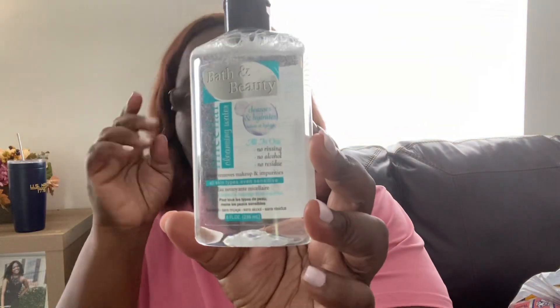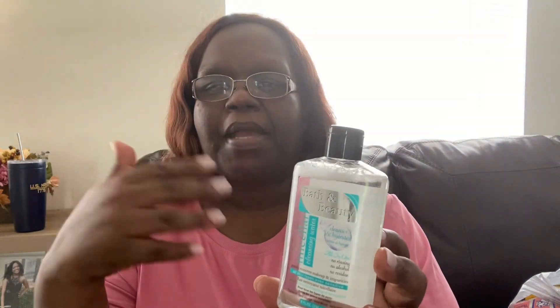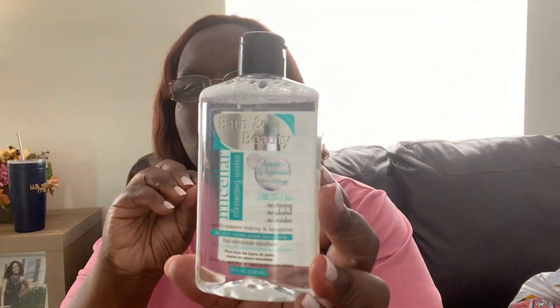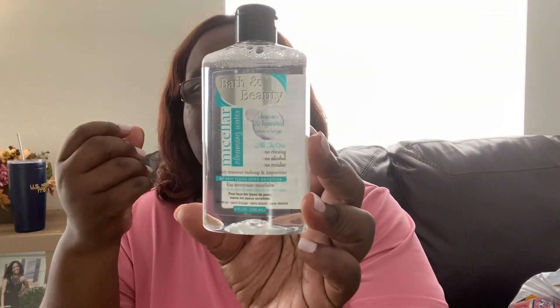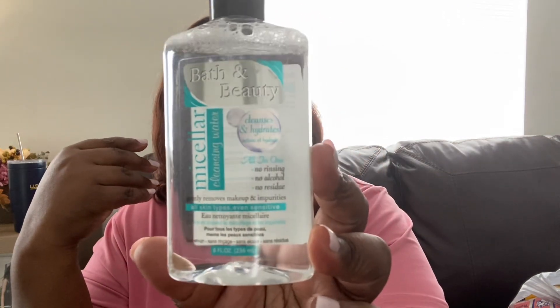I also got some bath and beauty micellar water for my skin — just to keep my skin feeling cool and fresh. It has no alcohol, no rinsing, no residue, and removes makeup and impurities. I don't wear a whole lot of makeup so I won't really use it for that, but I'll use it on my face for a cooling effect.